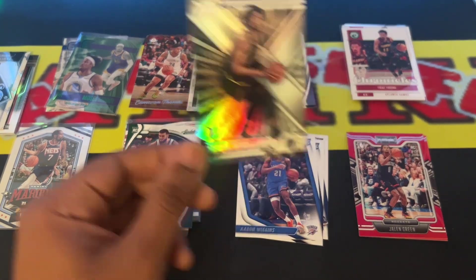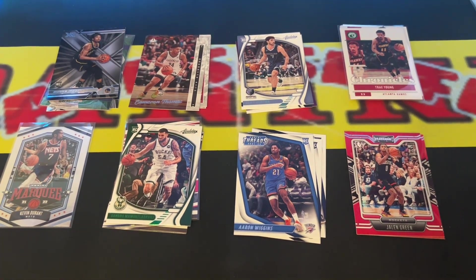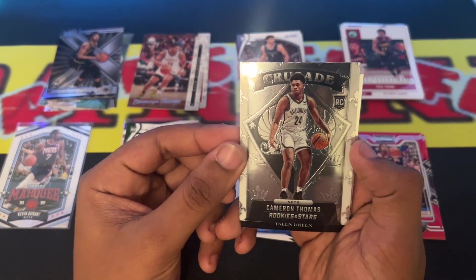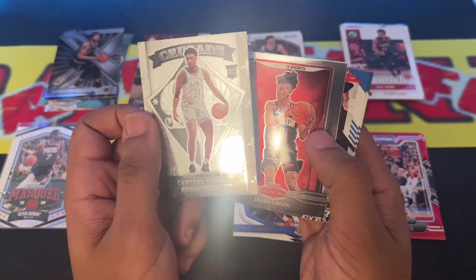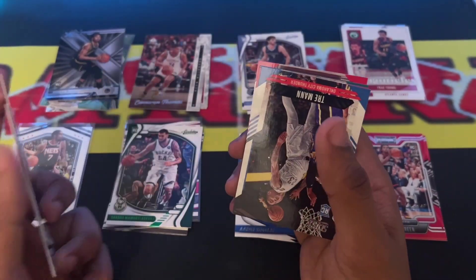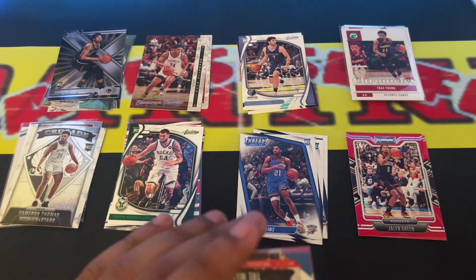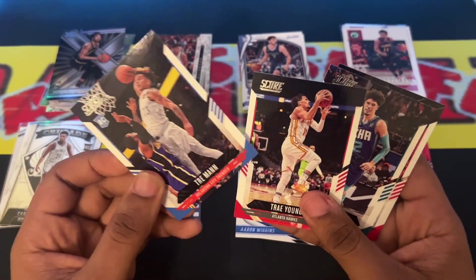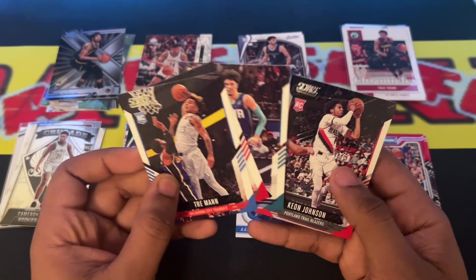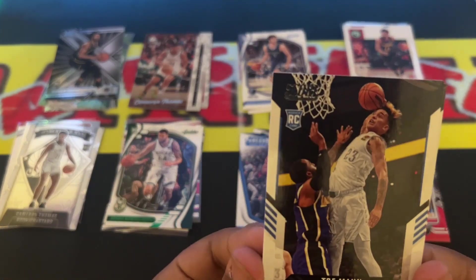We're going to have to combine XRs and Excaliburs. Next we have a Crusade rookie card Cameron Thomas, a Jalen Green Panini Honest, Trey Mann. Then we got Trey Mann rookie card Score, Trae Young Score, LaMelo Score as well, and Keon Johnson rookie card. It did say look for four base Score cards.